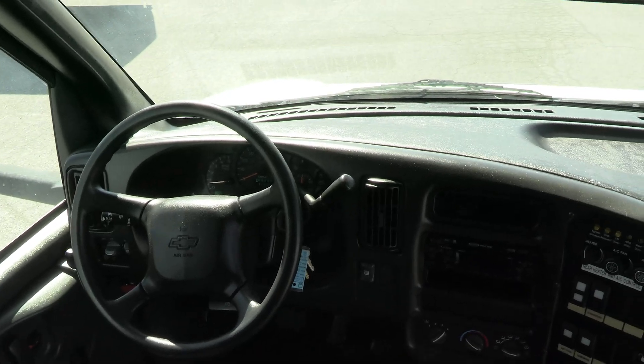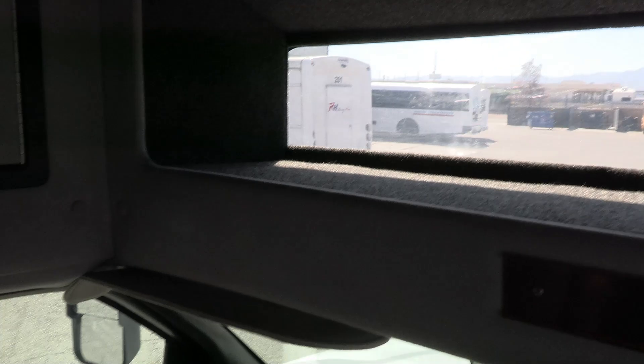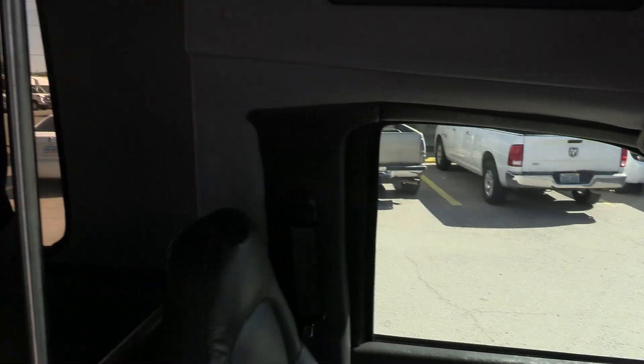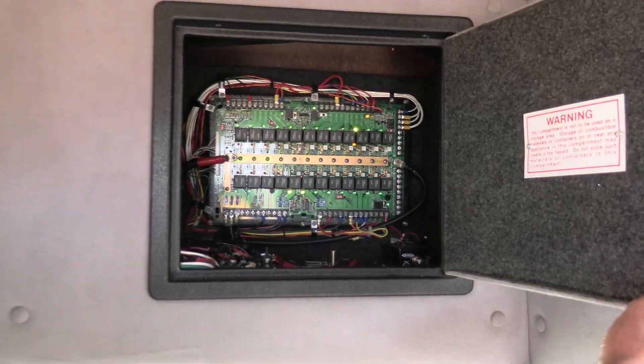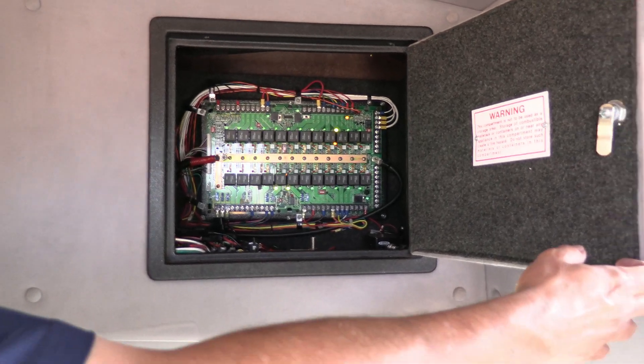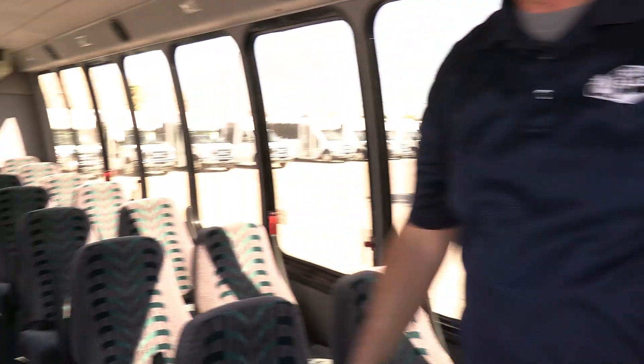The driver's area actually looks really good for 2009. All your buttons, front and rear AC. We have a backup camera but we haven't been able to get that to work yet — some connectivity issues. Turtletop does a great job on the fuse panel there.